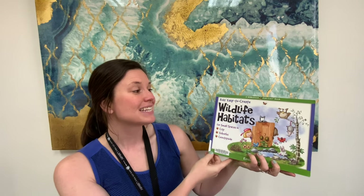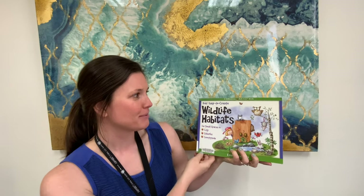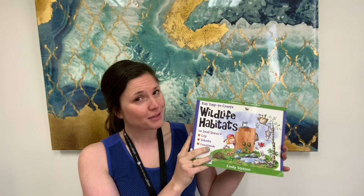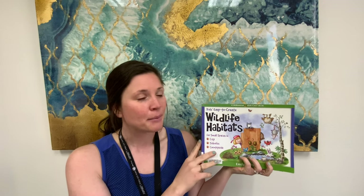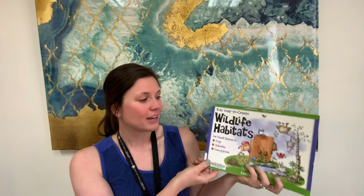I'm partial to wildlife, so if any of you are too, this book's for you. It's called Kids Easy to Create Wildlife Habitats for Small Spaces in Cities, Suburbs, and Countryside — so all of the above here in Rapid City. This is a Williamson Kids Can Book with so many fun activities, especially with summer just around the corner: creating habitat for butterflies in your backyard, creating a bee hotel, and butterfly puddlers for them to eat. A lot of great ways to help celebrate Earth Day every day of the year.